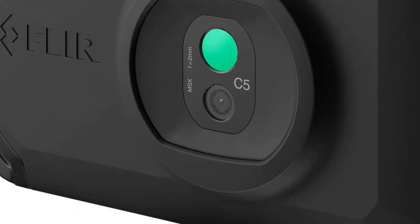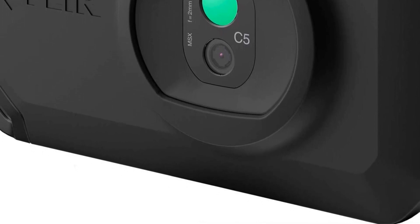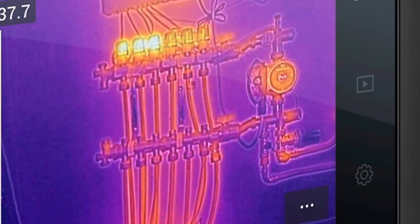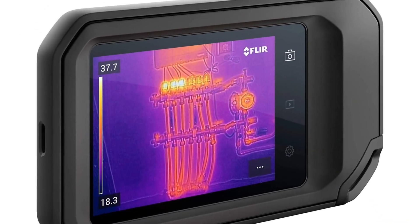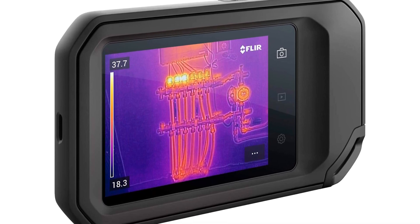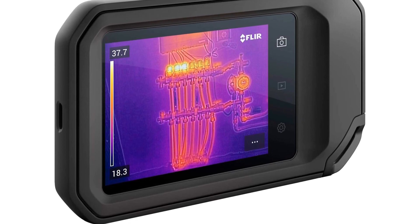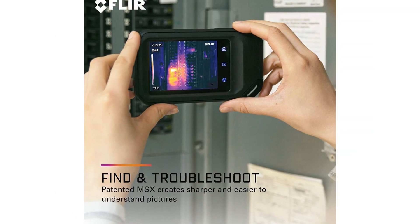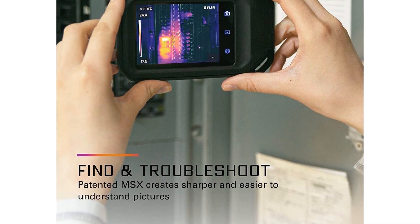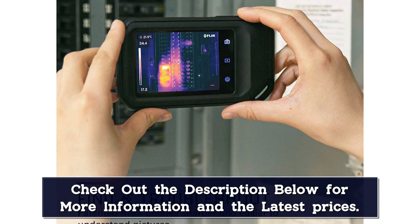The C5 comes with a handy holder so you can keep it on your belt for quick retrieval. The thermal imager comes with a 160 by 120 resolution, or 19,200 pixels. The temperature range of this camera is minus 4°F to 752°F, and the visual camera is 5 megapixels. One cool feature of the C5 is that you can live stream infrared video, meaning you can do a thermal inspection with a remote client. It also has a very useful auto-seek spot which allows the C5 to automatically find the hottest or coldest area in the image.